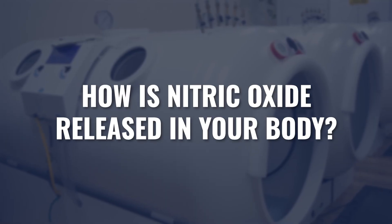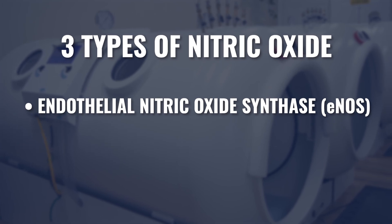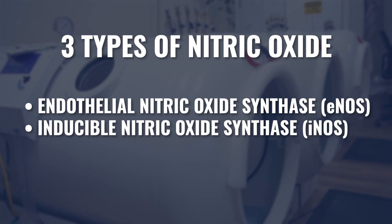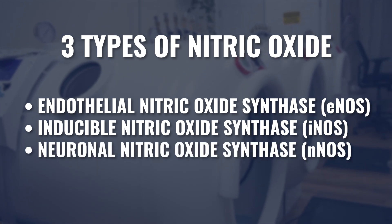So how is nitric oxide released inside of our body? Nitric oxide is released by a compound called nitric oxide synthase — synthase means to produce. It's an enzyme inside of our body that produces nitric oxide. There are three types: eNOS, or endothelial nitric oxide synthase; iNOS, or inducible nitric oxide synthase; and nNOS, neuronal nitric oxide synthase.